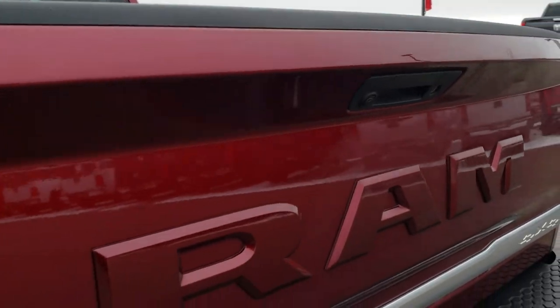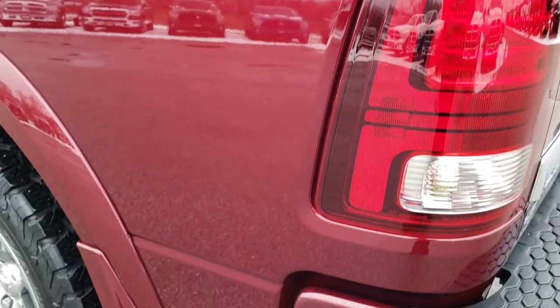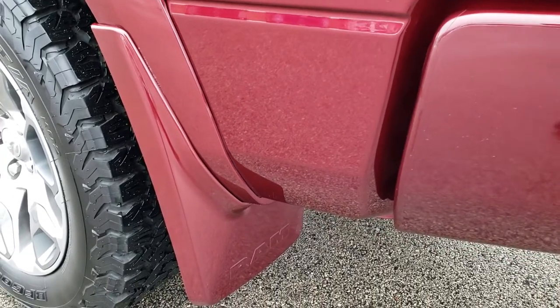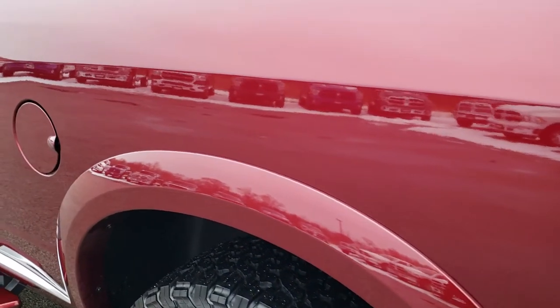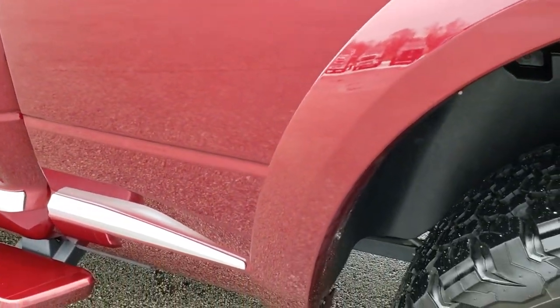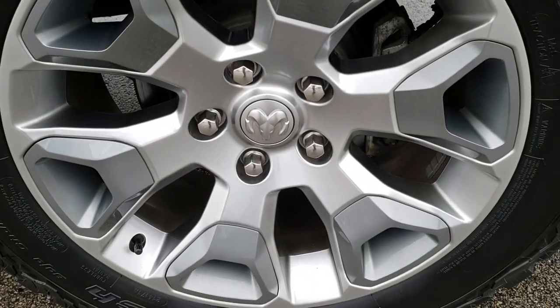It does have a backup camera and a locking tailgate. Down this side of the truck, just as clean as the passenger side — you've got the color-match painted mud flaps. Driver's side rear is very clean, no dents or dings, and for full disclosure, this back rim is in excellent condition as well.